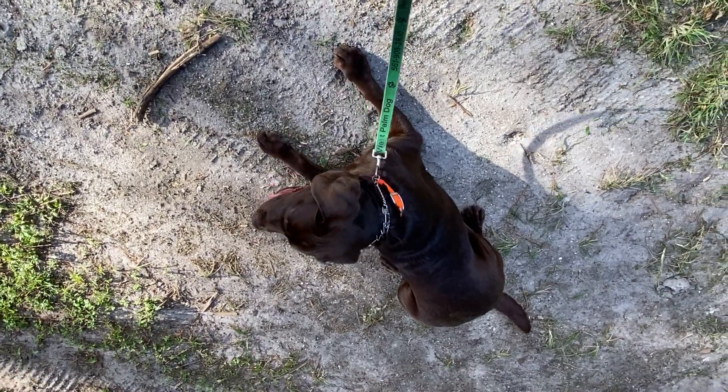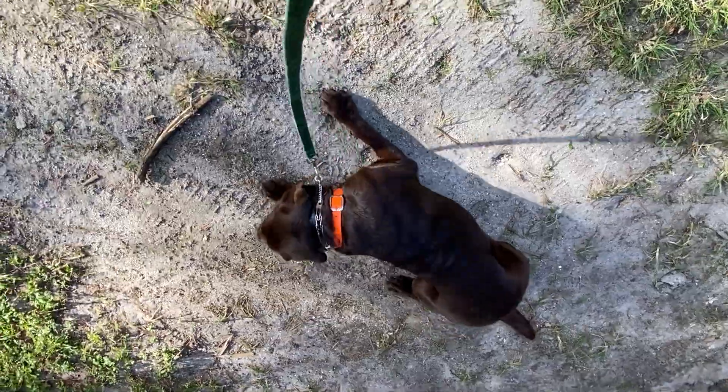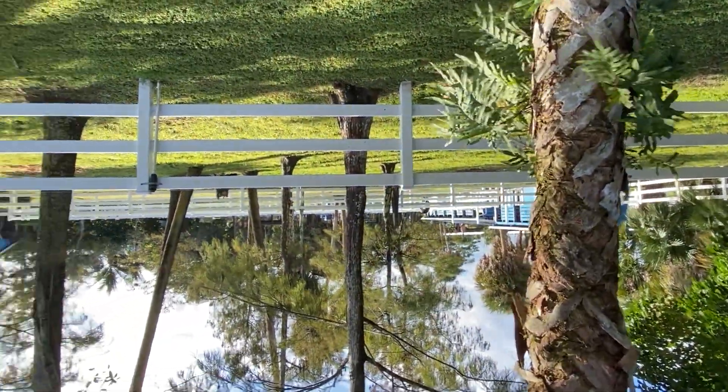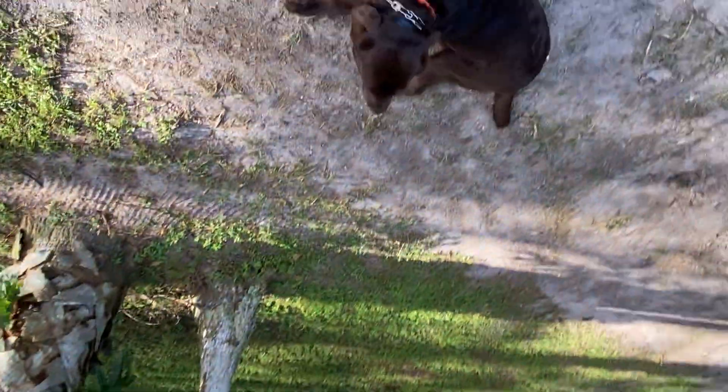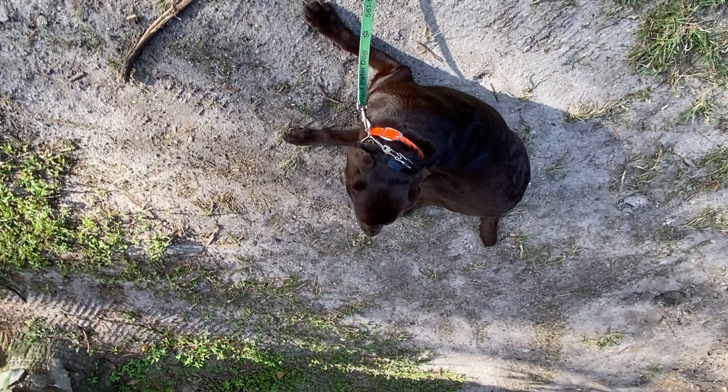All right, this is Marty with West Palm Dog and I'm out here with Winston at Blue Marlin. I'll lift the camera up for just a second to show you. We're just in an airbag paddock behind the barns.